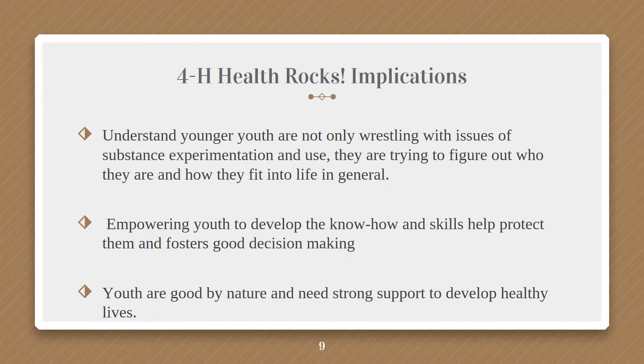Youth in middle or junior high are going through a time of change — moving from elementary to middle to high school — facing new and challenging social and academic situations where they may be exposed more to alcohol and cigarettes. This is a perfect time where Health Rocks can help them say no. Younger youth are also trying to figure out who they are and how they fit into life, so keep those things in mind as you go through the lessons. The biggest part of Health Rocks is making youth feel empowered so they know how to say no, protect themselves, and make good decisions. Youth are good by nature and need strong support to develop healthy lives.